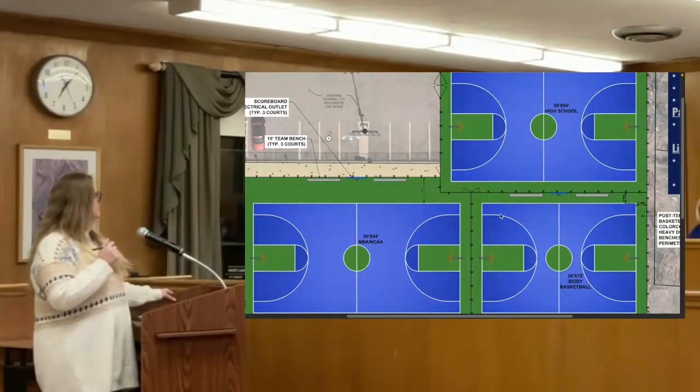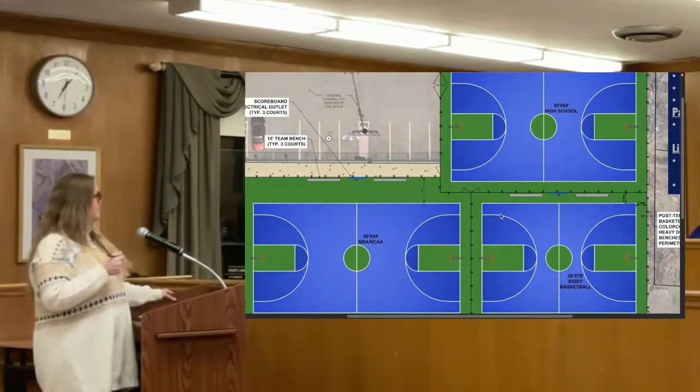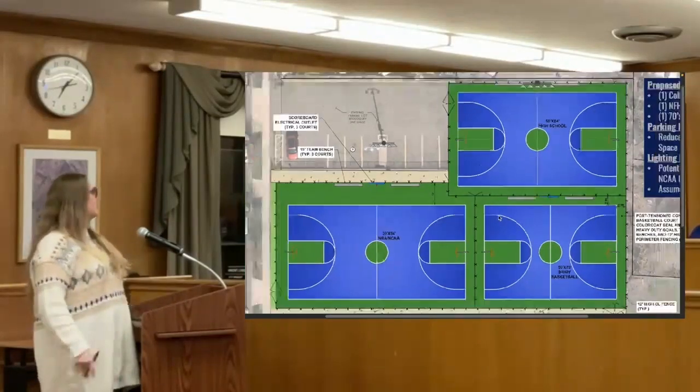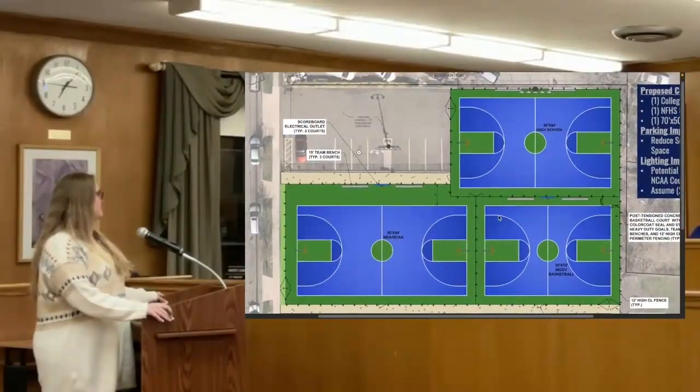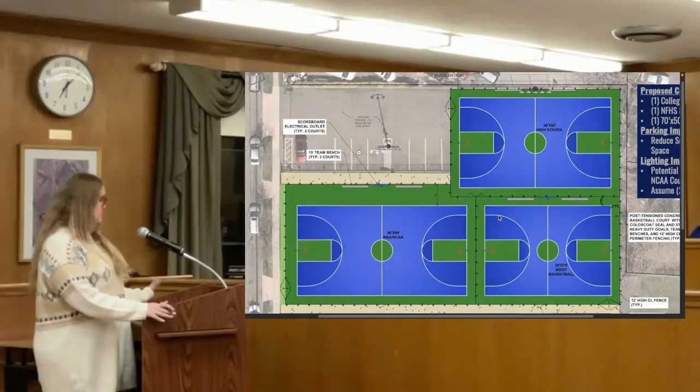Deputy Mayor: Do we really need these NCAA standard courts? If we made two high school courts, we could probably get a junior high court or two, so the kids would have total options. Do the street tournaments really need NCAA size or could they play on a high school court? You're talking about a ten-foot difference. A lot of feedback is that people don't want to play on that large of a court — it's a lot of running. They prefer the smaller courts. That's why I did create a few separate concepts for feedback.